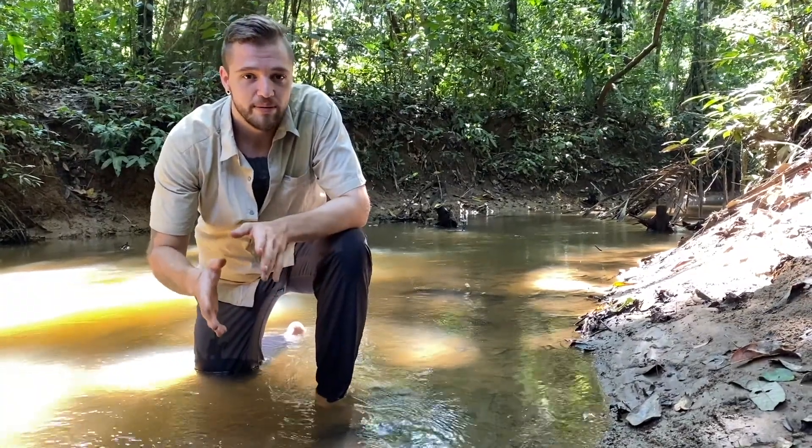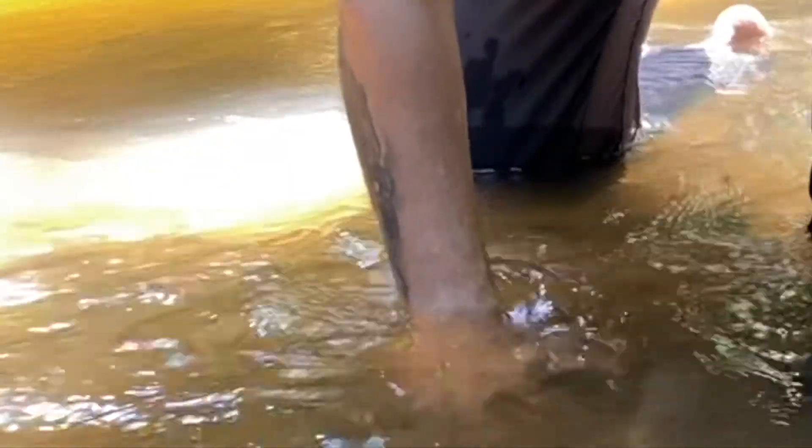They use their flat bodies to bury themselves in the sand and ambush their prey as it passes by. Stingrays can often be found with little more than their eyes sticking out of the sand, and their prey almost never sees them before it's too late.